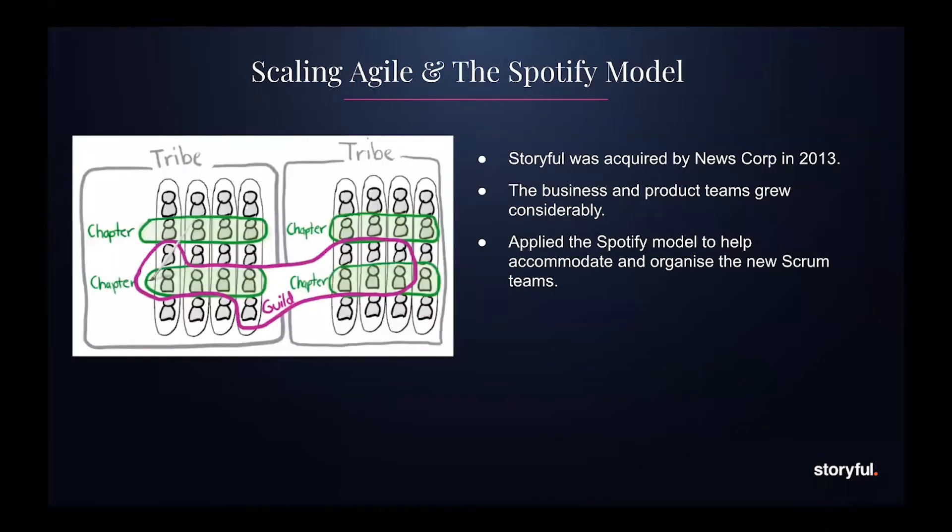In 2013, we were acquired by News Corp and we scaled rapidly — up to six product teams, each with many more products and loads more stakeholders. We decided to add the Spotify model on top of our existing scrum model, just to help agile scale more easily across the company and to prevent people from feeling isolated. We added chapters as a way for people of the same discipline to share knowledge, and guilds so that people across multiple disciplines could come together and talk about specific topics.